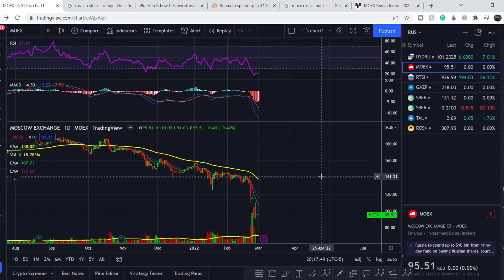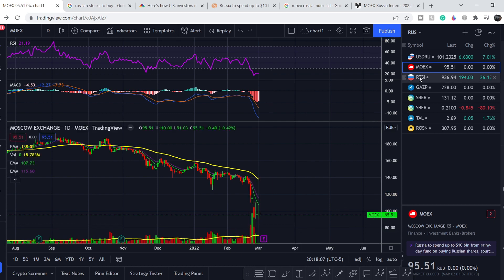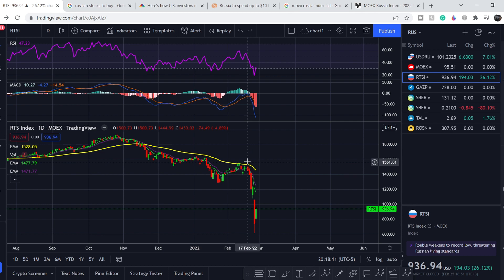We are on the Moscow Exchange index — you can find it by the MOEX ticker. As you can see, we have doji candles right here, but the movement to the downside to its lowest point was more than 44%. Another index is the Russian Trading System index, which also lost more than 60% of its value.